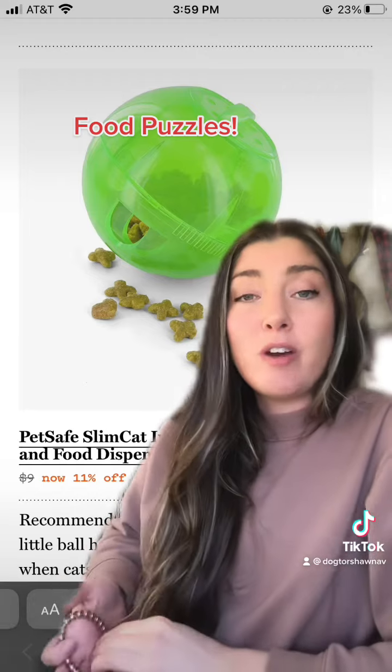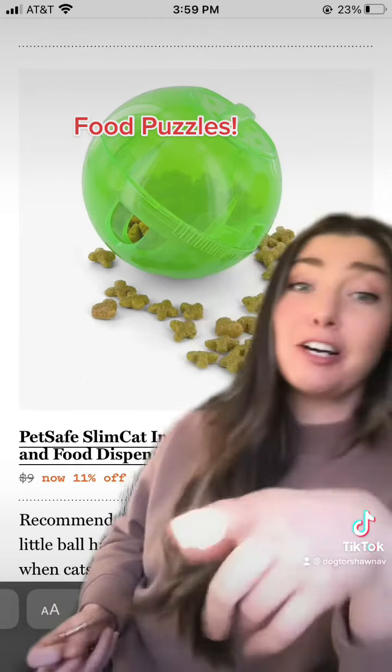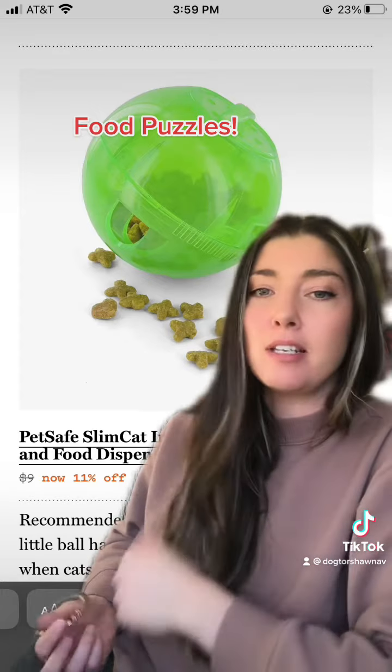This is a similar product that we can use in cats. It's by PetSafe and it's actually called Slim Cat because it helps them get some exercise too. I recommend this a lot in practice.